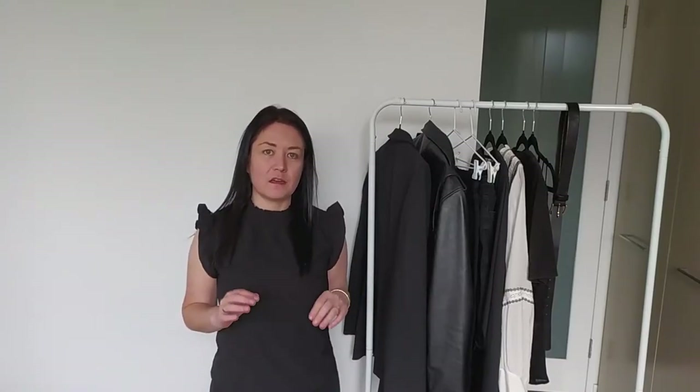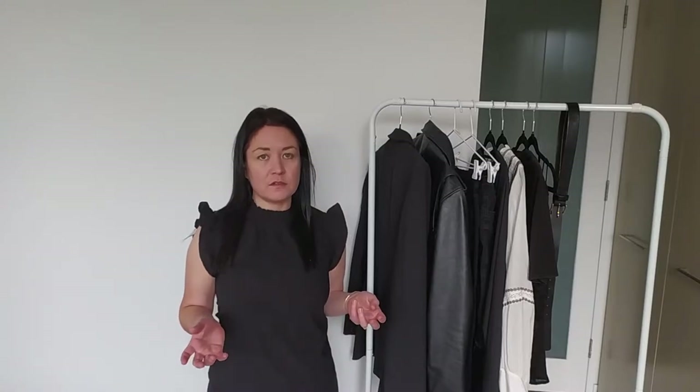Welcome back. If you're new here, my name is Nick. I am a stylist based here in Sydney, Australia. The purpose of my channel is to discuss all things fashion and help you build your personal style. Today I'm going to talk to you about how to get the Saint Laurent look, but on a budget.